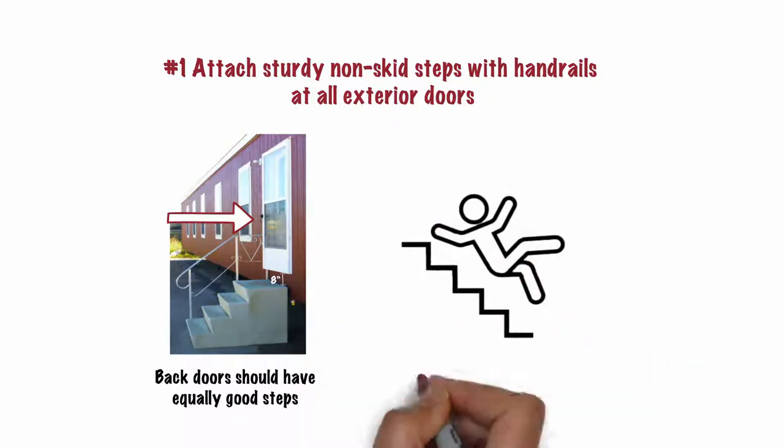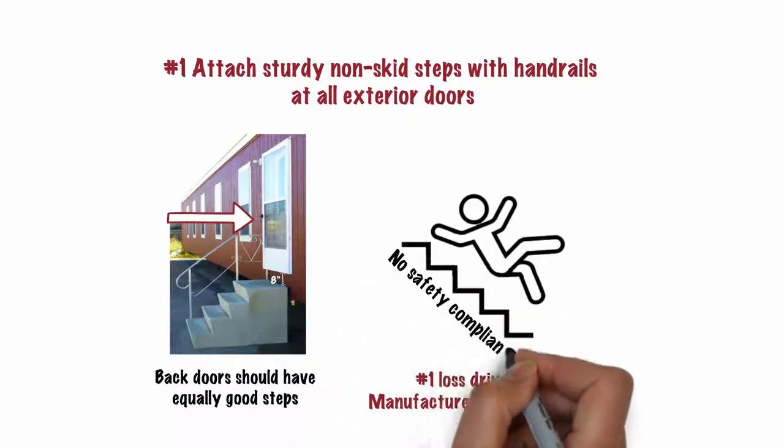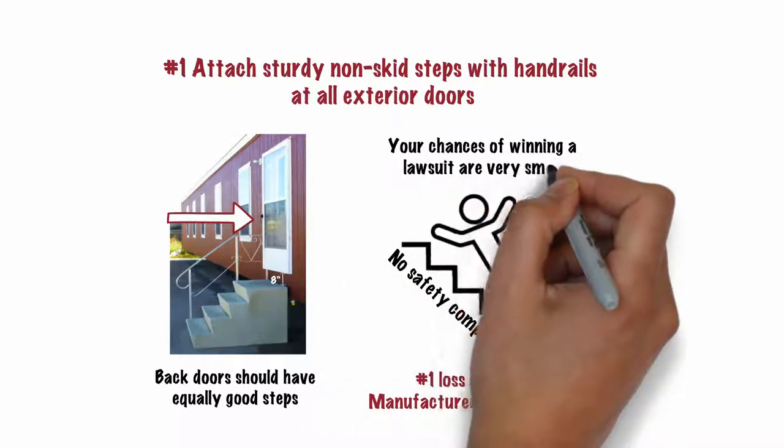Slip and falls from steps are the number one loss driver for manufactured home retailers. If your steps aren't safely compliant, your chances of winning a lawsuit are very small.